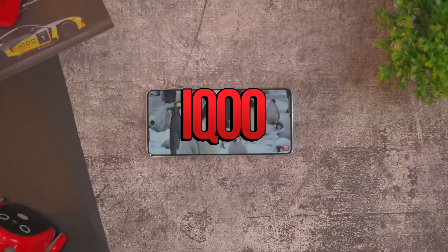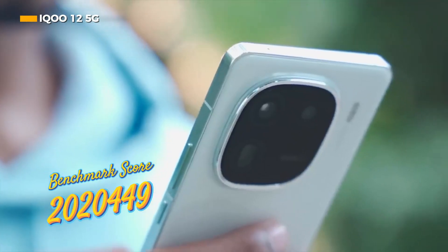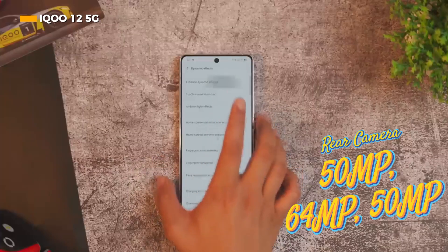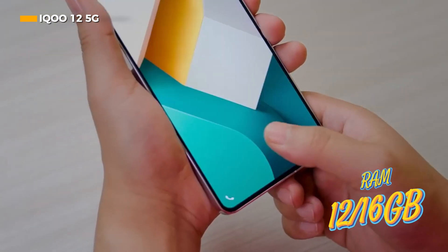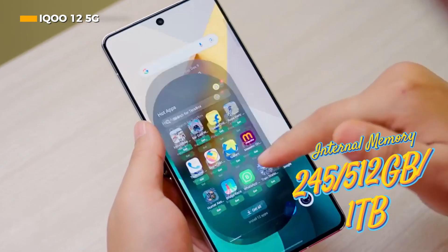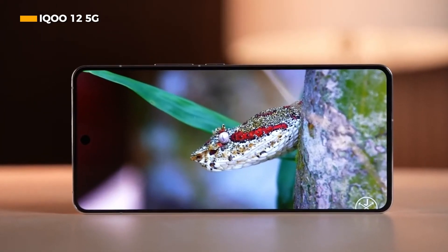Sharing the same chipset as the Red Magic 9 Pro 5G, the iQOO 12 5G managed to obtain a benchmark score of 2,021,449 points. It offers a 6.78-inch AMOLED LTPO screen, a triple camera setup with 50MP, 64MP, and 50MP resolution, and RAM of 12GB or 16GB with internal storage of 256GB, 512GB, or 1TB. By default, the iQOO 12 5G runs Android 14 with support for Android 15 upgrades.